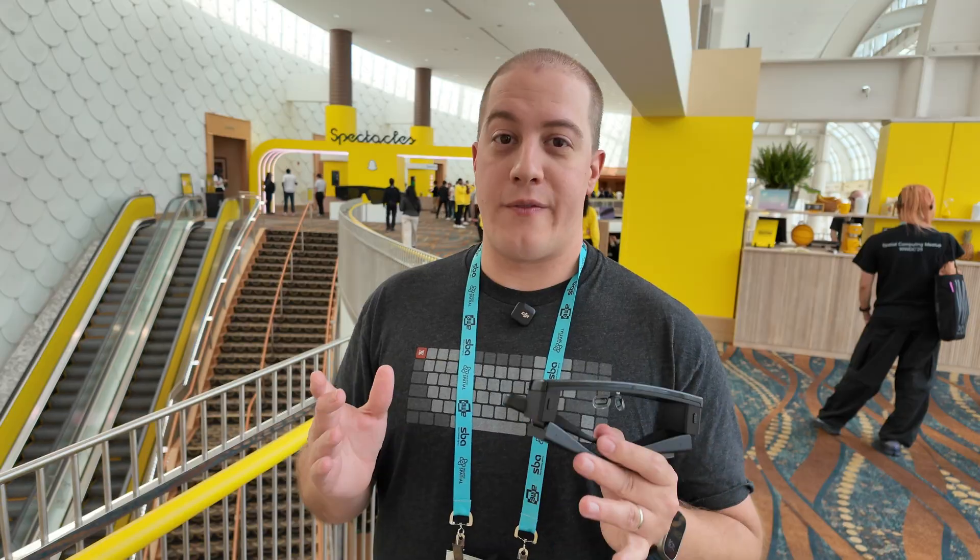That's been my quick review of the Snapchat Spectacles here at the AWE conference in Long Beach, California. I hope you enjoyed it — please drop your questions and comments below. I do try to respond to pretty much all of them. Sometimes YouTube is a little weird about how it shows replies, so if I miss yours I do apologize. As always, thanks for watching.